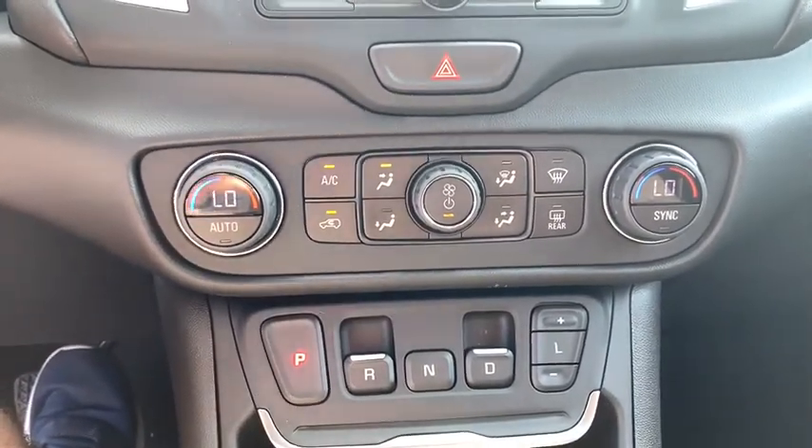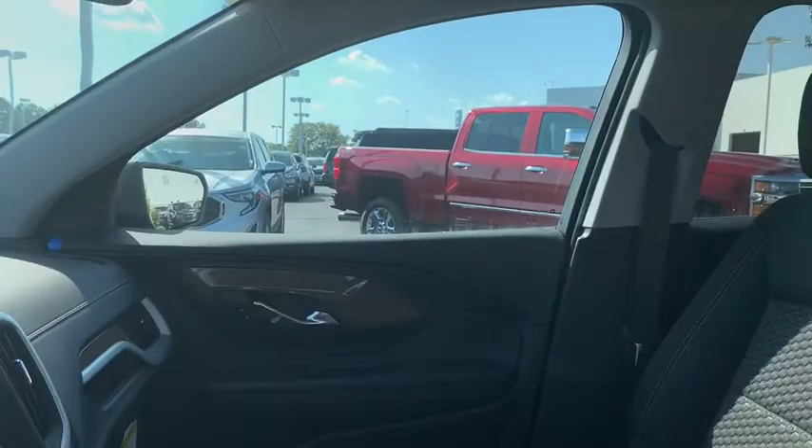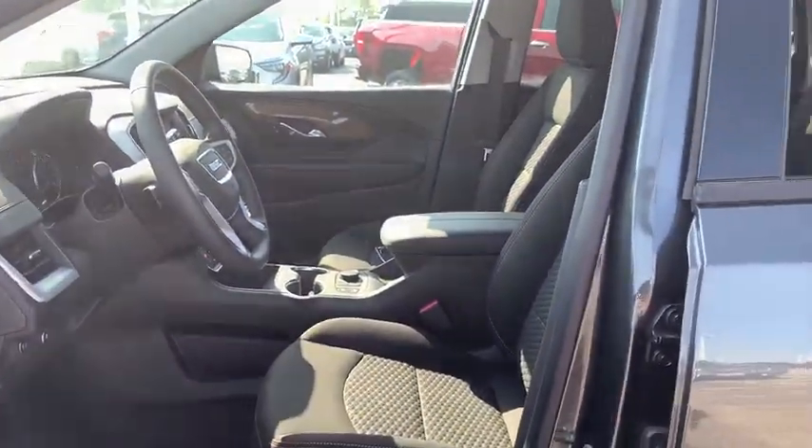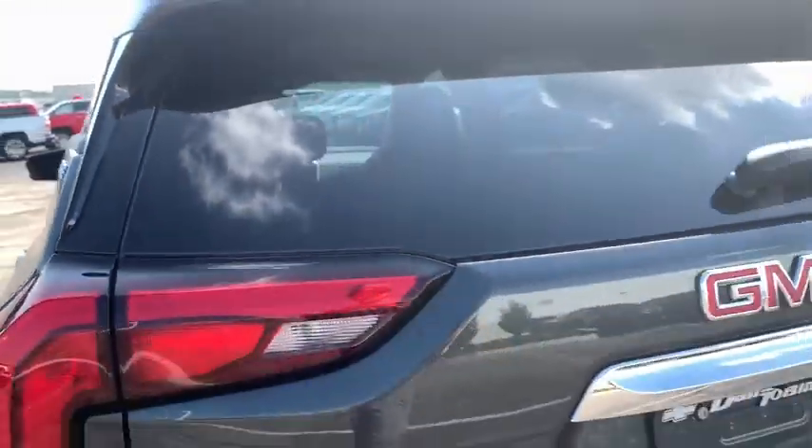Rear window defroster, power windows, security system, trip computer, driver and front passenger heated seats, compass, remote keyless entry, panic alarm, overhead console, dual zone climate control, tachometer, and brake assist. Come see the car for yourself.